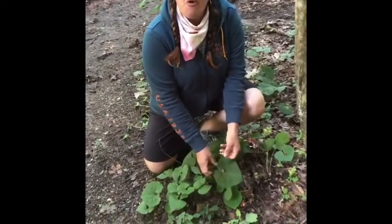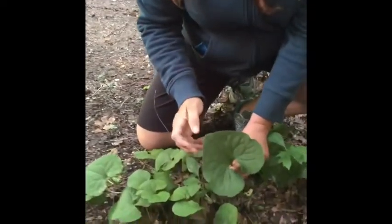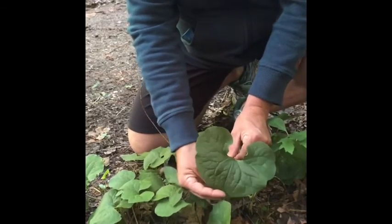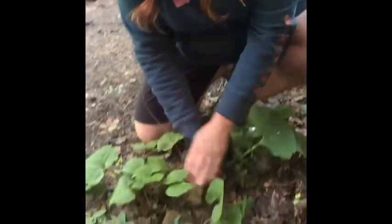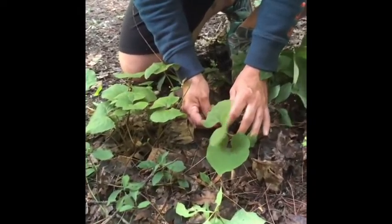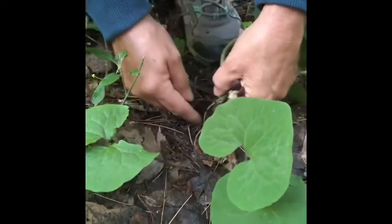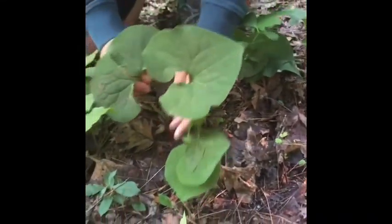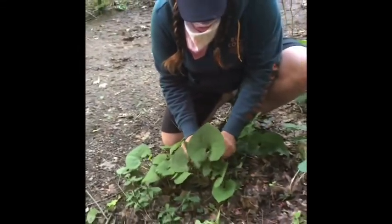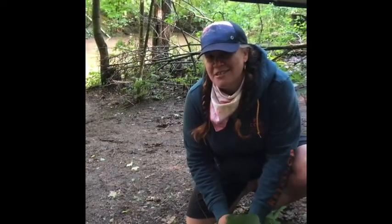I found some wild ginger. Sometimes people say it's a heart-shaped leaf, or it's often referred to as a kidney-shaped leaf. It's got a really interesting flower — not like your normal flowers, but there are seeds way down in there. It's called wild ginger because the roots smell just like a ginger plant. It is edible; however, you should not use it unless you're with a parent or an adult or someone who knows about wild plants.